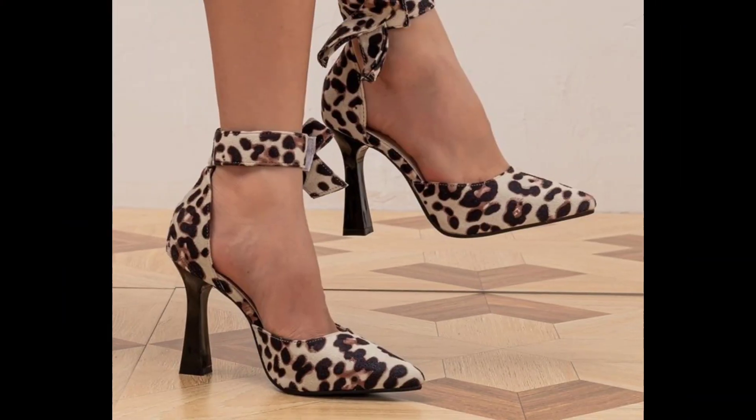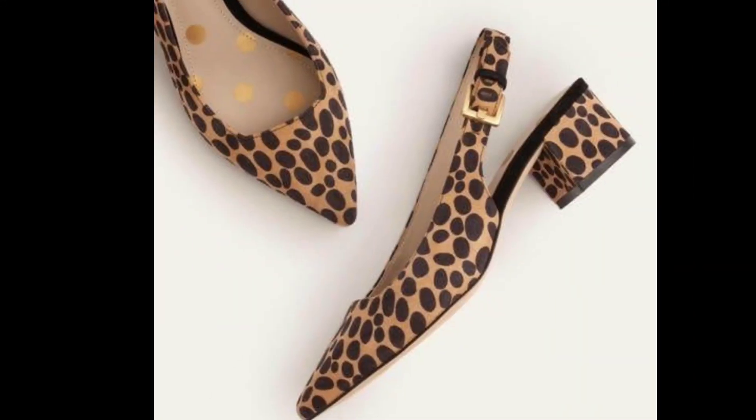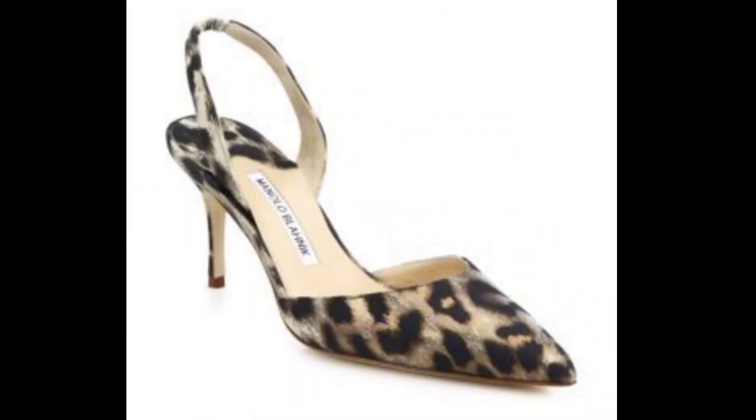For those who want a little extra height, these platform leopard pumps are a show stopper. The bold design not only adds inches but also makes a powerful fashion statement, perfect for a night of dancing or a glamorous event.